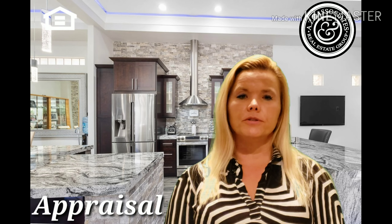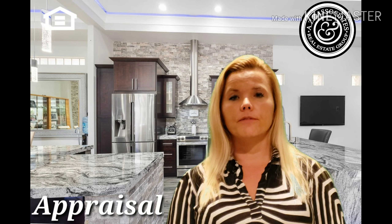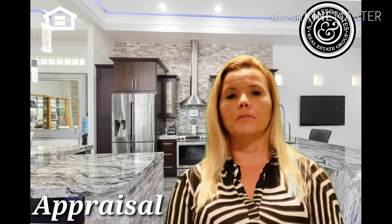Now we are at the appraisal step. Since you're getting a loan, we need to have the appraisal done. The appraisal is going to verify the value of the home to the lender, because they have to confirm that you are paying the correct amount of money for the home in order to lend money on it.